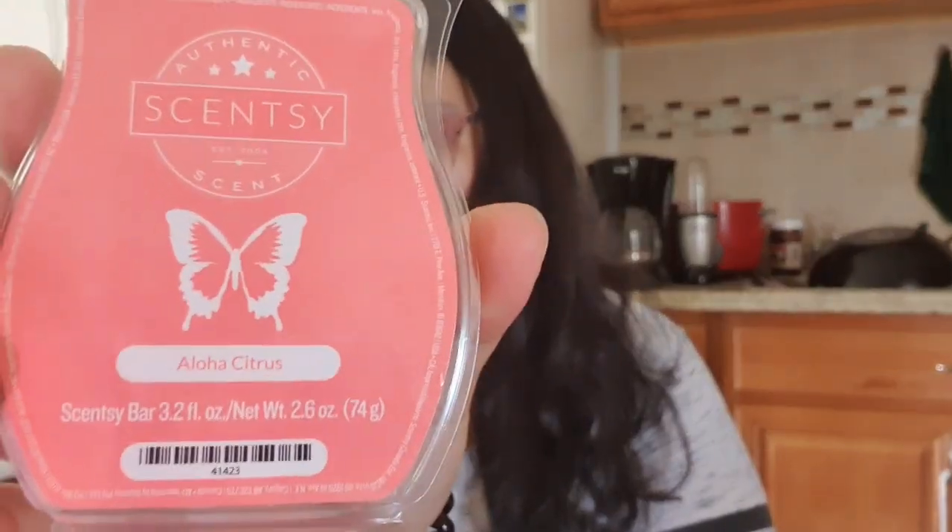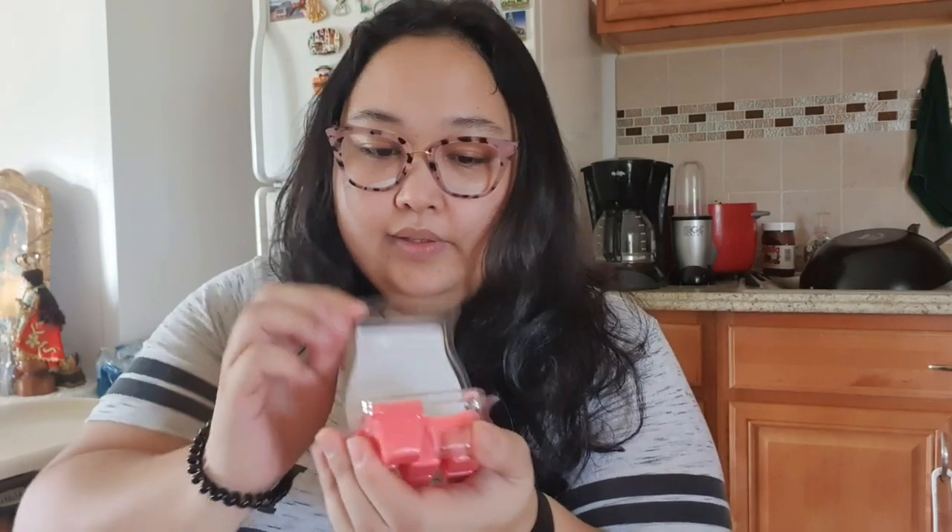And then I have another citrus — Aloha Citrus. You get those citrus fruits but I also feel like I could smell ginger. It smells really nice, and as you can tell I've already sampled it. I think we have this going in our bathroom right now.